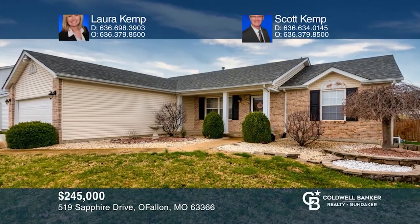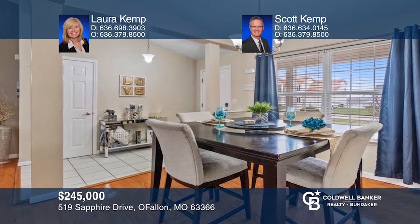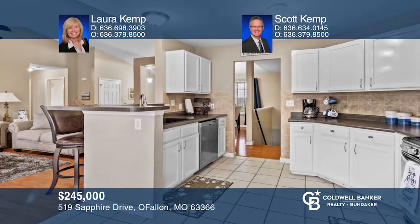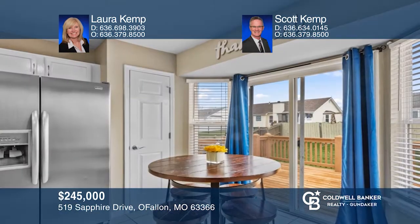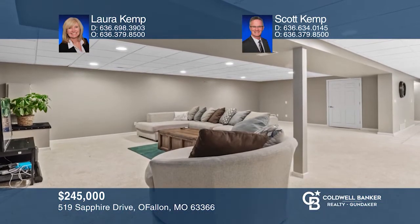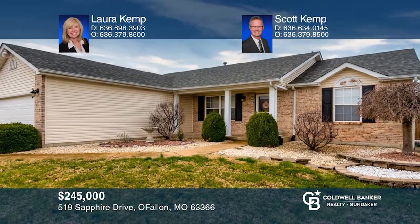Looking for an updated and move-in ready home? This one checks off all the boxes. Welcome to this three-bedroom, two and one half bath, two-car garage, split bedroom ranch. This home boasts an updated eat-in kitchen with painted wood cabinets, pantry, and a bay window. Walk out to the deck to enjoy the fenced yard. Relax in the master bedroom with a master bath suite. The lower level includes a family room and half bath. Laura Kemp and Scott Kemp are ready to answer any questions you may have. Give them a call today.